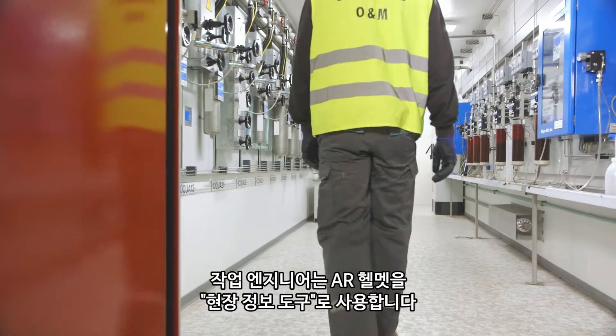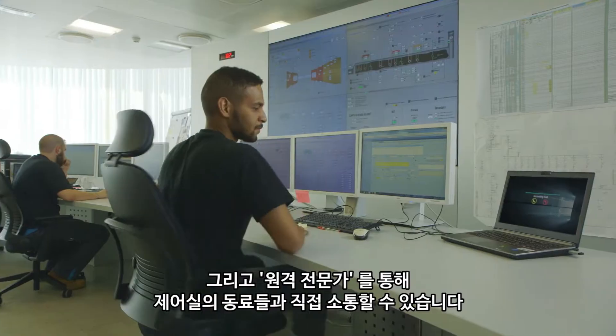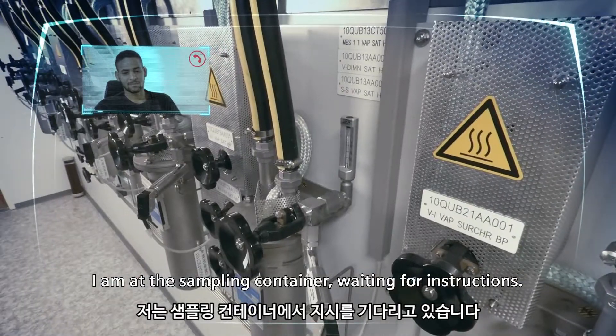The operation engineers use the helmet as an on-site information tool and can communicate directly with colleagues in the control room via remote expert. Pierre from the control room responds, and the field operator confirms they are in the container sampling area and awaiting instructions.